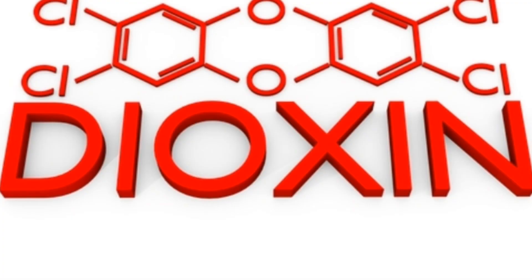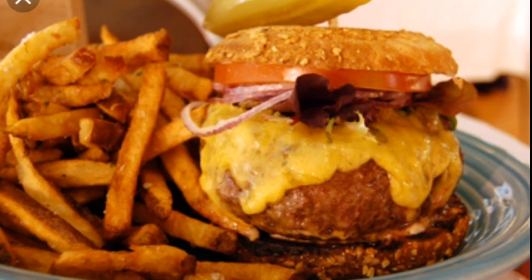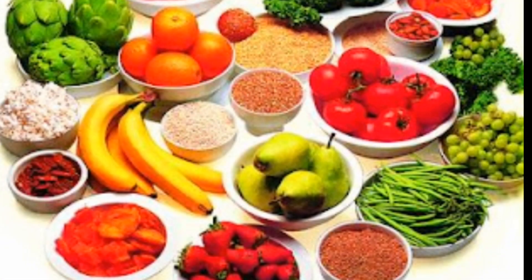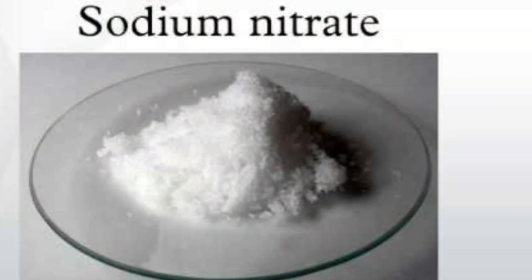The next one is dioxins. These highly toxic pollutants accumulate in fatty foods and are linked to cancer, liver damage, birth defects, and endocrine and immune disruption. The best solution is to choose low-fat or no-fat foods, or simply go plant-based.